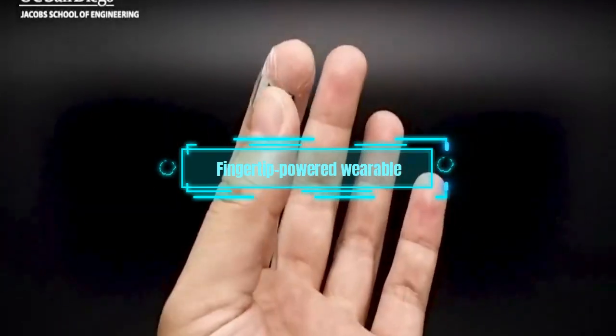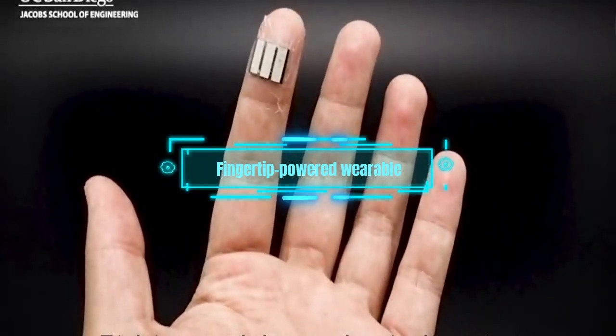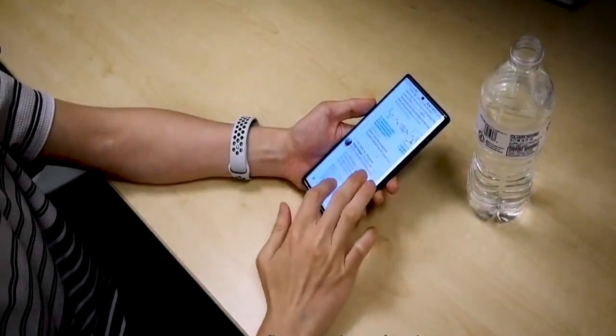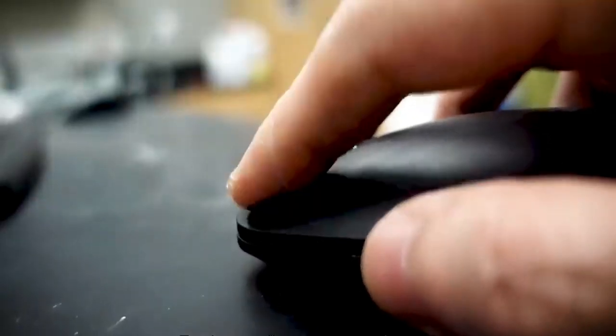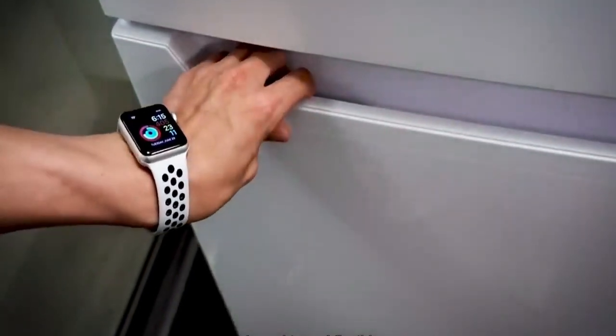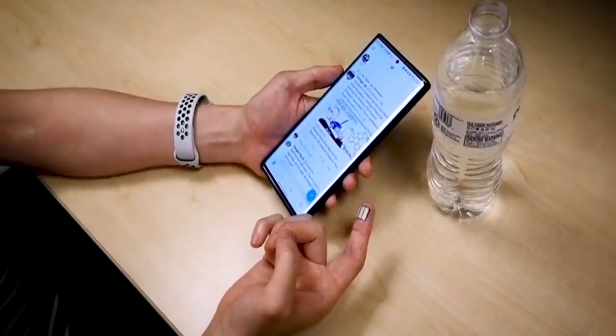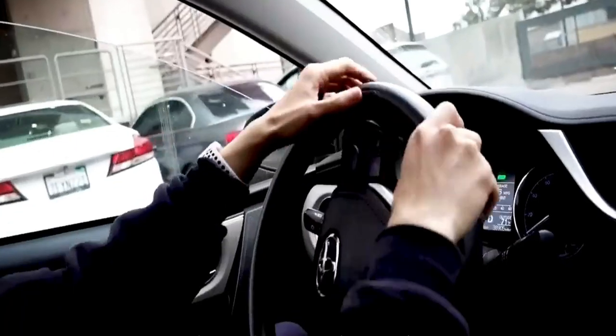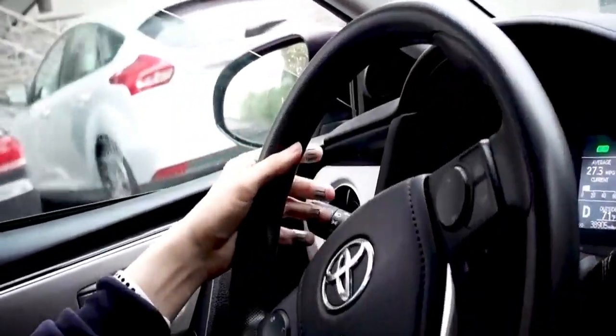Fingertip-powered wearable. Did you know that your fingertips are like mini power plants? They have over 1,000 sweat glands each, and they can turn that sweat into electricity. Scientists in the U.S. have made a patch that sticks to your fingers and collects your sweat. The patch uses chemical reactions to make energy from your sweat, even when you're sleeping. In 10 hours, your fingers can make enough energy to run a watch or a health monitor for a whole day.